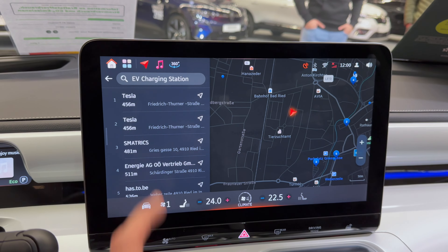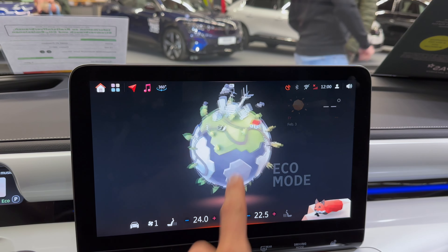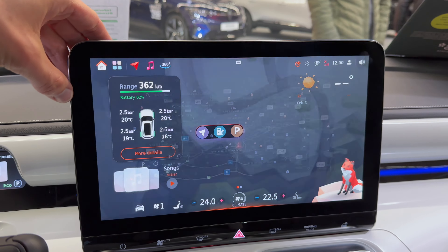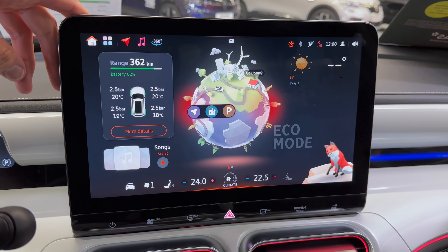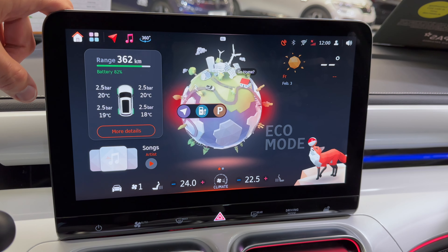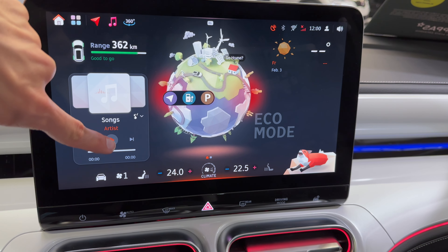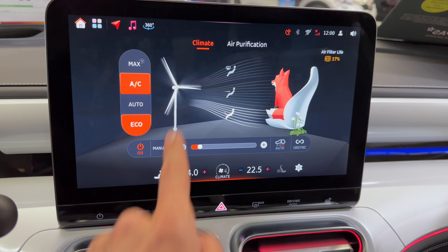Charging stations, parking spots — these are like the shortcuts. Navigation loads up with battery percentage, range, temperature, and tire pressure information. Songs aren't working at the moment. Climate options are here.